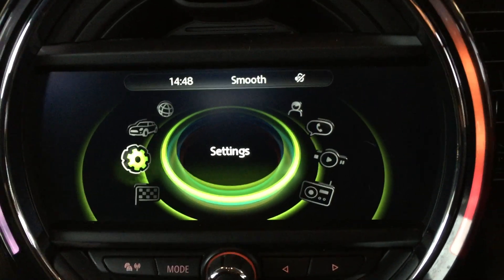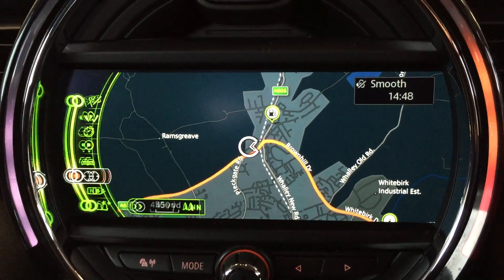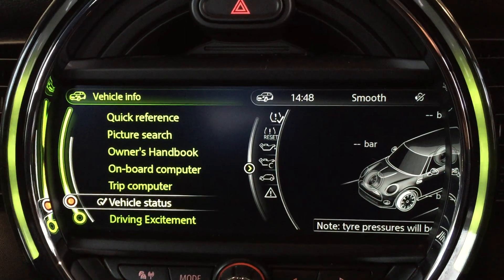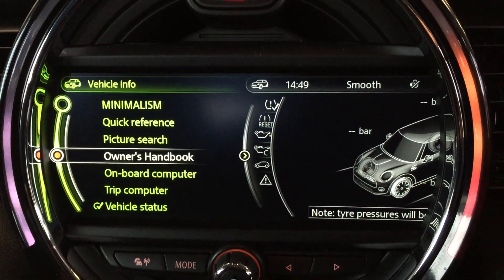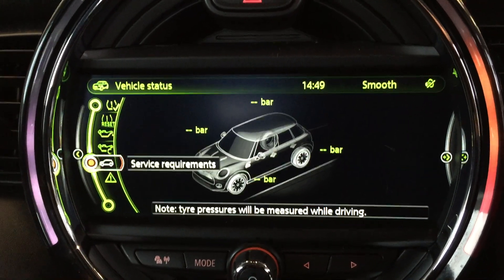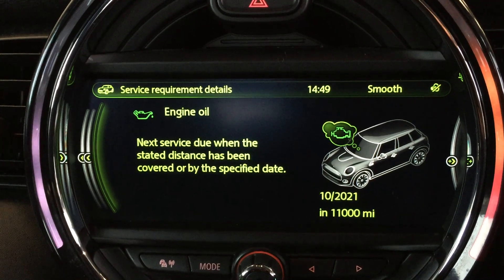I love these because you can do all sorts with them. We've got the navigation system there — select map and we've got a nice big map. Coming back out to the beginning again, back to the system, we've got vehicle information, quick reference, you can do a picture search for the owner's handbook, onboard computer, trip computer, vehicle status. The vehicle status system is quite useful because it lets you look at when the engine oil is due for a change — that's in October this year or in 11,000 miles.